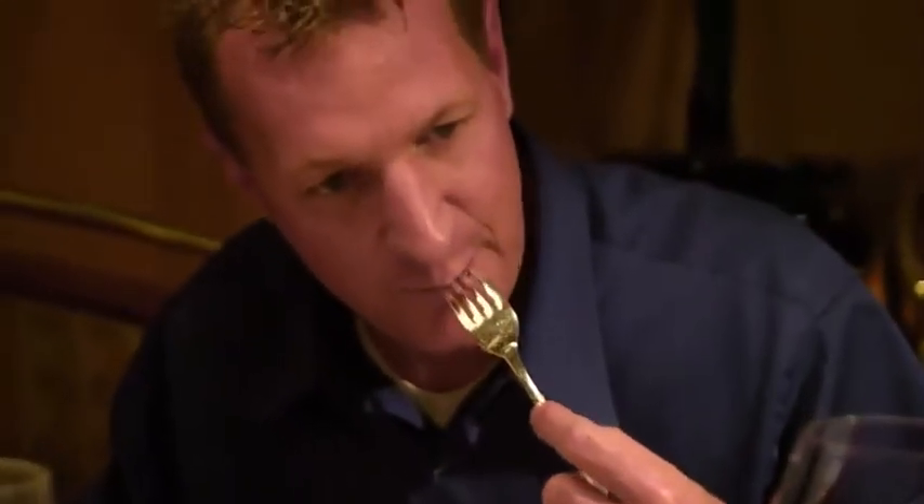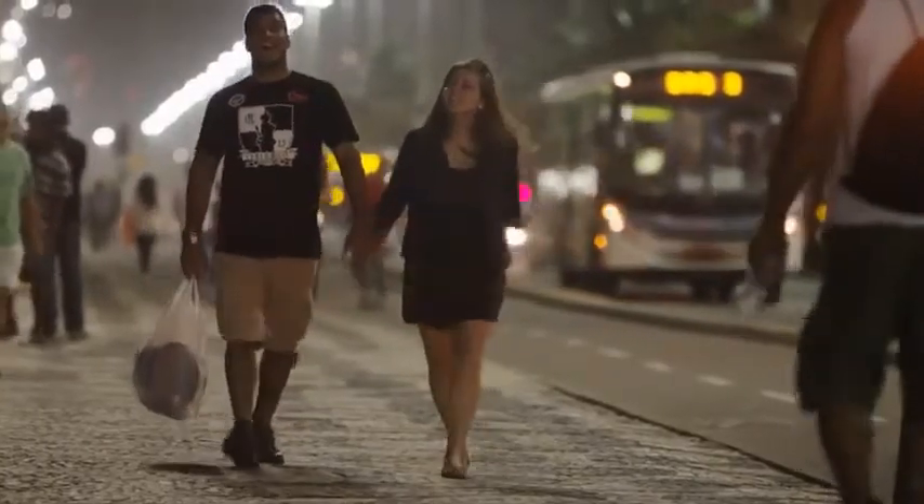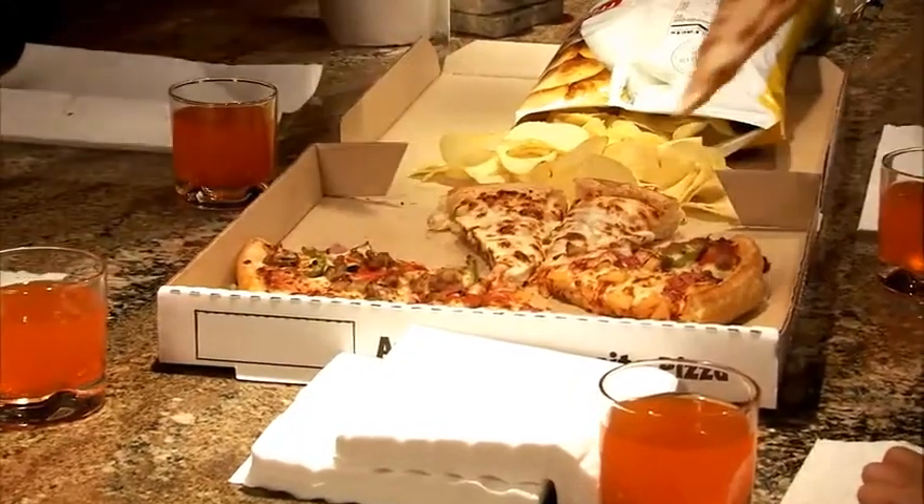We've all heard that eating fried food is bad for us. When we cook in oil, it creates trans fat and increases our risk of heart disease, high blood pressure, and other health problems. But does everything that tastes so good have to be so bad for us?